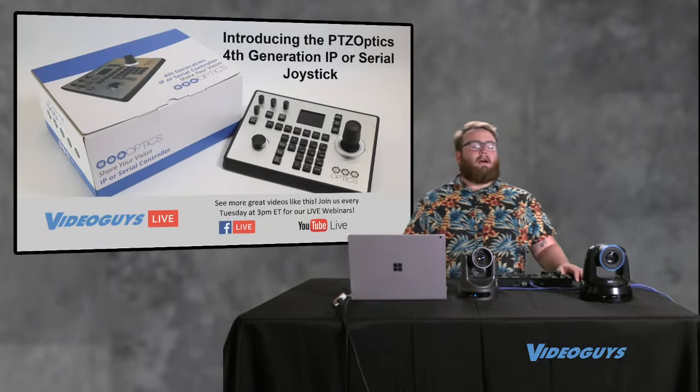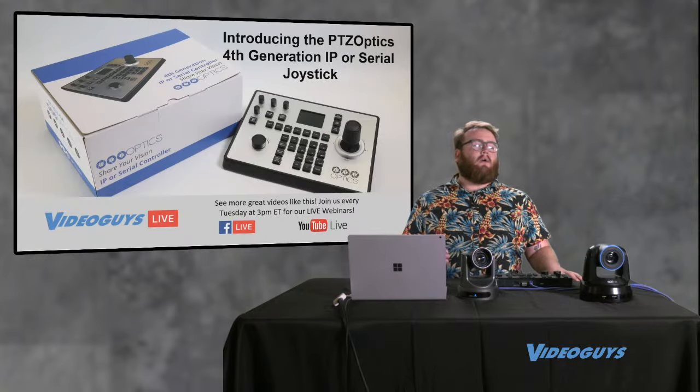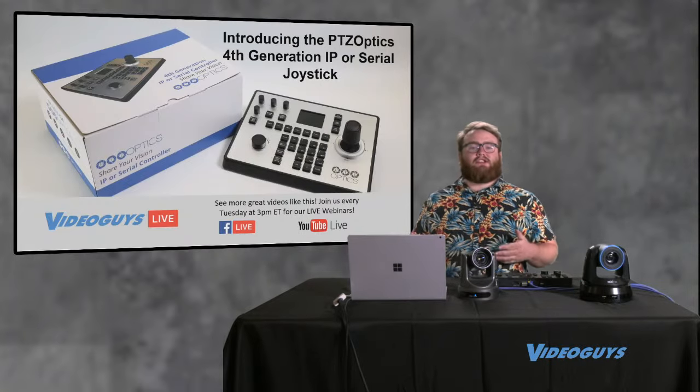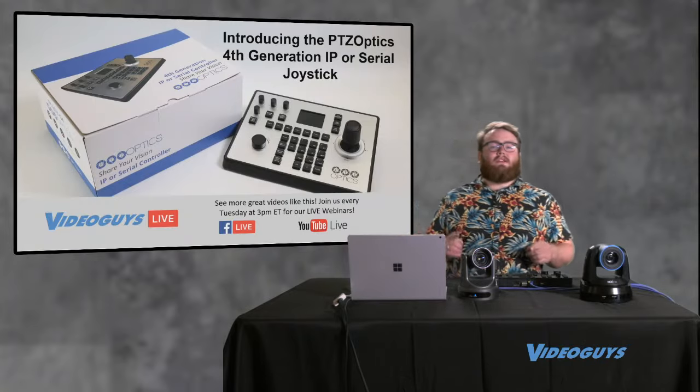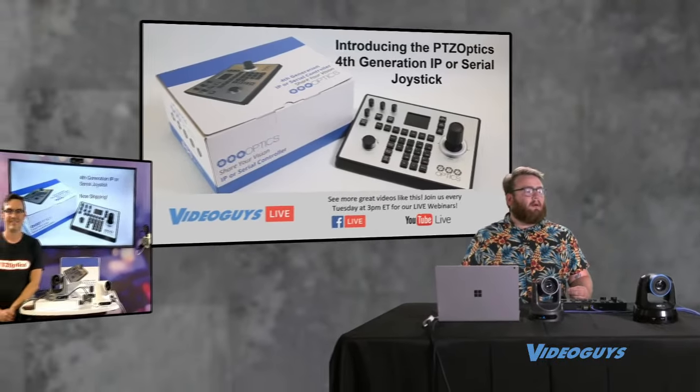Welcome to the Video Guys live webinar. I am Oliver from Video Guys, filling in for Gary Battan who is on vacation this week. I'm joined by Paul Richards from PTZOptics. Paul, how are you doing?